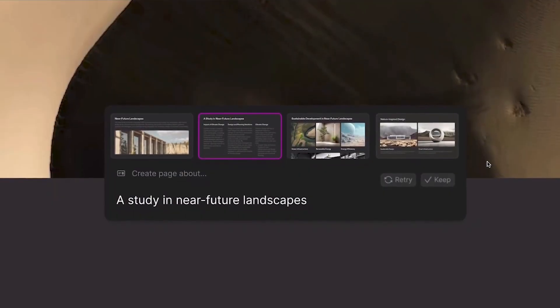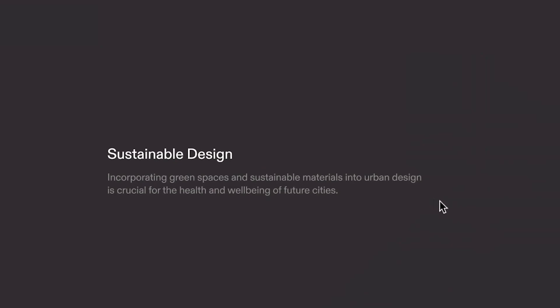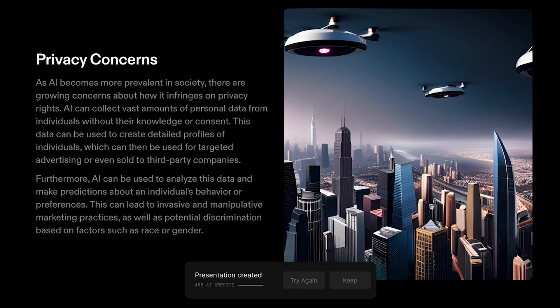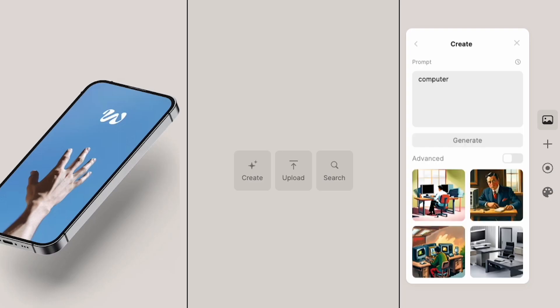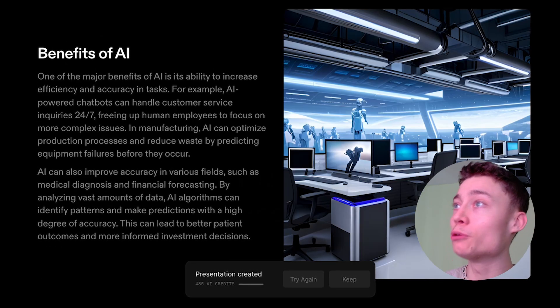Tome is really crazy to me. This AI tool lets you create beautiful presentations faster than ever before. If you're still using PowerPoint, then pay attention because this is the future. All you have to do is type what you want the presentation to be about and Tome will create the slides, generate the text, select the design, and even create the images using AI. I was able to create a 25-page presentation about the dangers of AI in about 30 seconds.